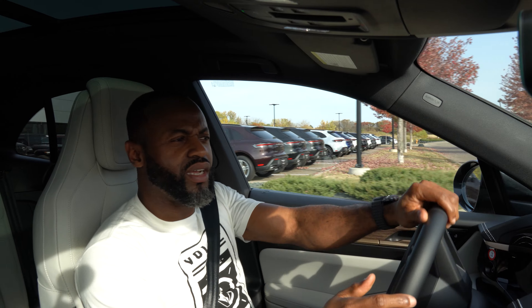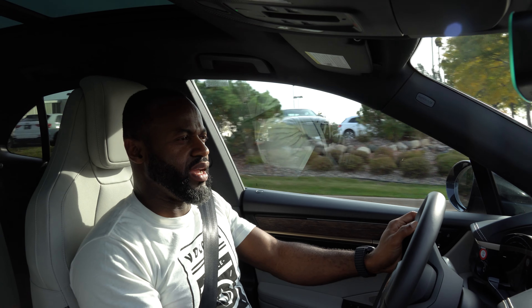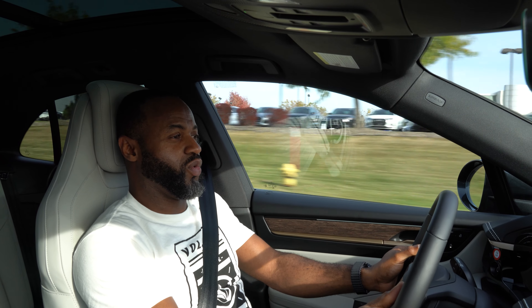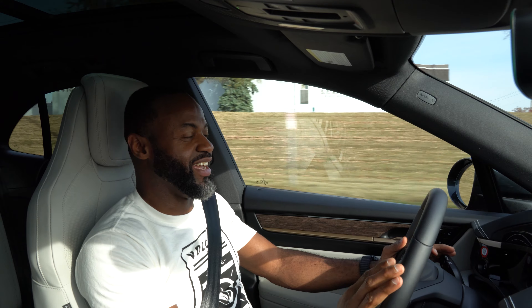Let's go over to the passenger screen. Once you press it, you can control the navigation as well — pretty fast, same controls as the driver has. But the main safety feature is: if you put the car in drive, the passenger screen blacks out so it doesn't distract the driver. Once you put it in park, it turns back on and both can see it.